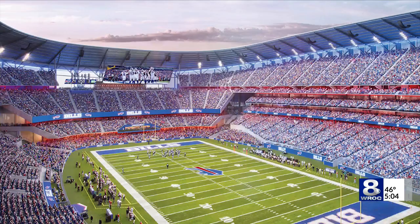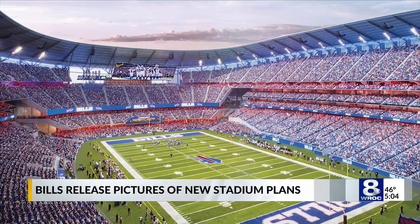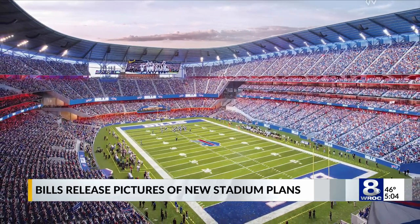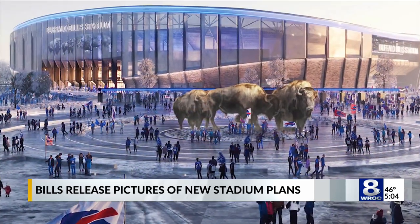As expected, there will be a canopy inside the facility that will partially cover seats. Bills COO Ron Makuya told WGR radio in Buffalo today that 65% of seats will be covered. The vertically stacked seating design is also expected to make the building louder.